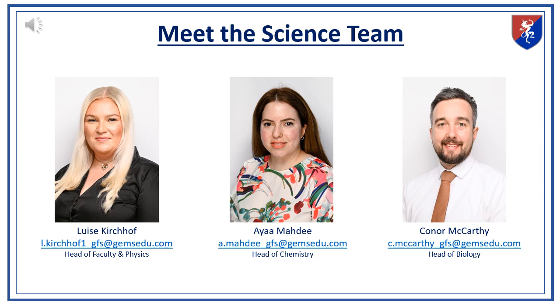Welcome everyone. I'm Louise Kirchhoff, Head of Faculty for Science and Computing here at GFS. Today I'll be introducing you to our Key Stage 3 science curriculum. Our team includes Aya Mahdi, our Head of Chemistry, and Connor McCarthy, our Head of Biology. Together we work to ensure that your child receives a comprehensive and engaging science education.